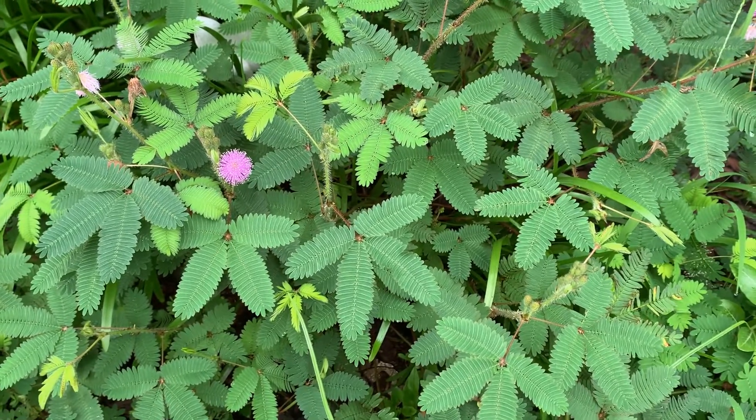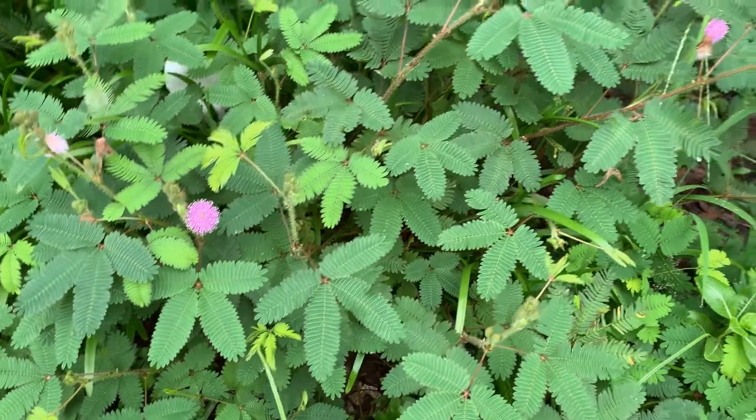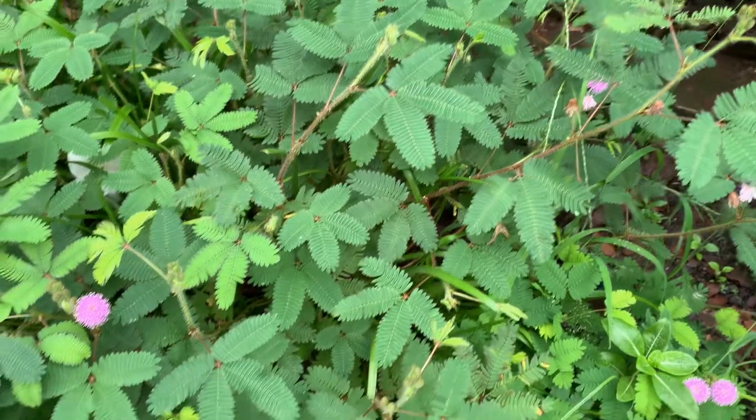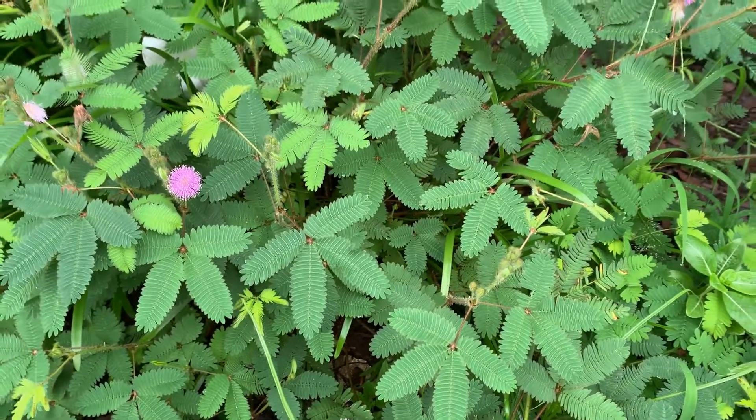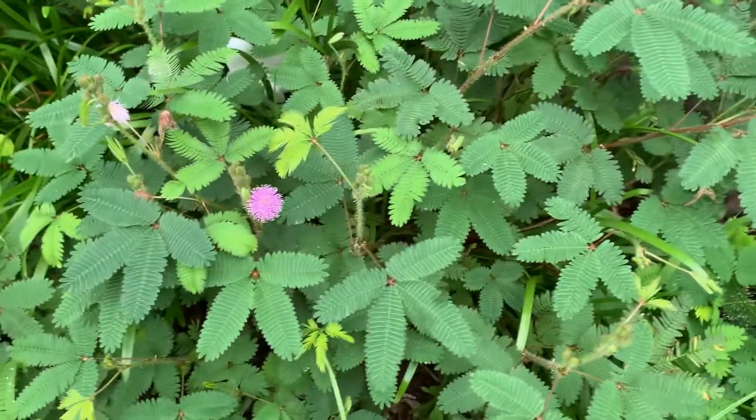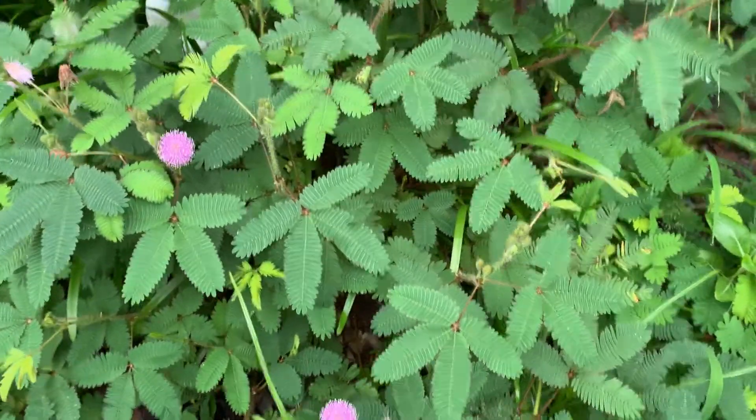It is native to the Caribbean region but now it is seen in many places where the winters are not very harsh. It is a sun-loving plant and it grows nicely when there is sun.